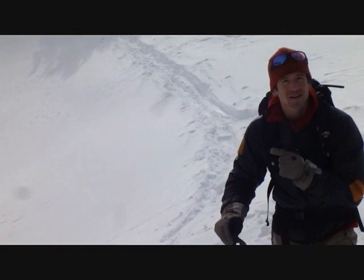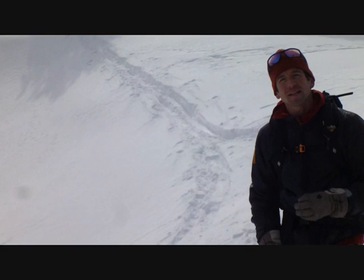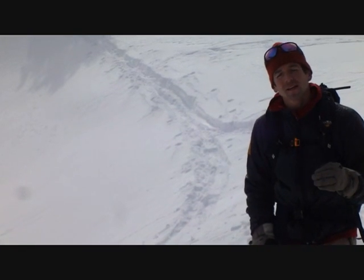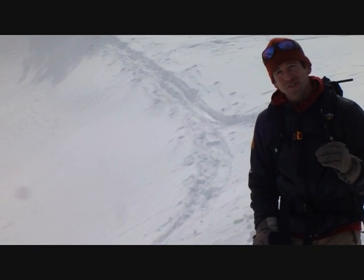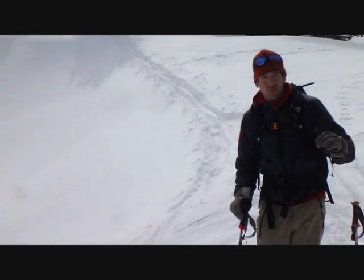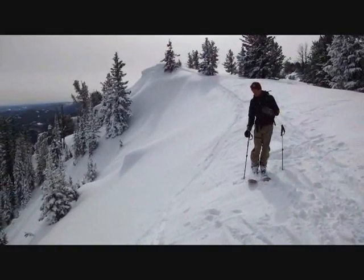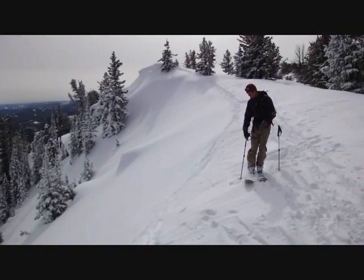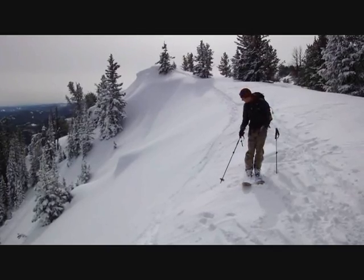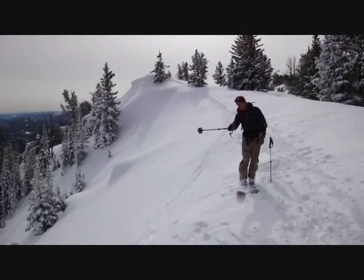We dug a pit a couple hundred vertical feet below where we're standing. We got an ECTP-20, so it took a little bit of force. But then we skinned up a couple hundred vertical feet onto this ridge and came over — all it took was our body weight. One person, and we got a huge collapse here, a shooting crack that broke about 30-40 feet this way and 30-40 feet that way.